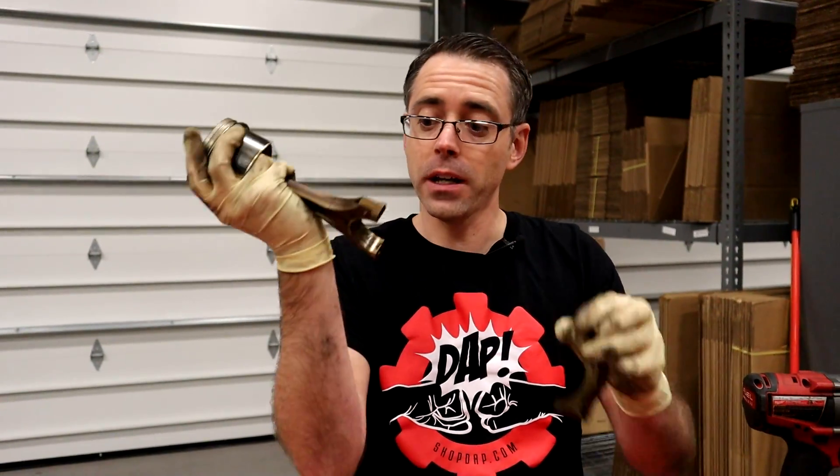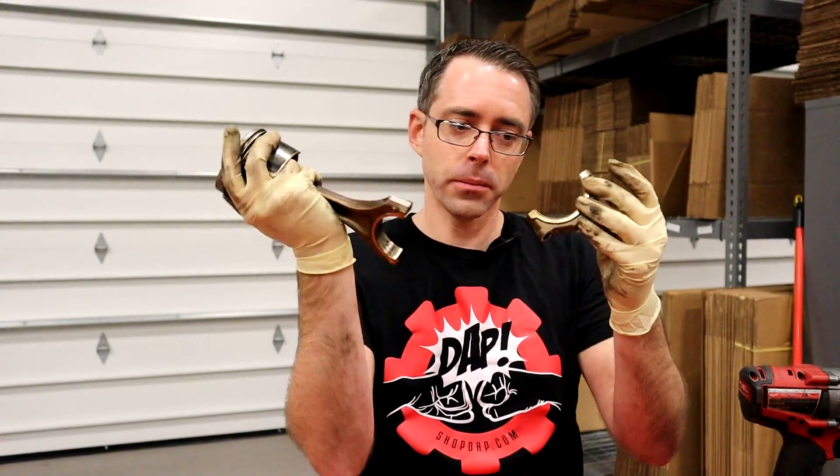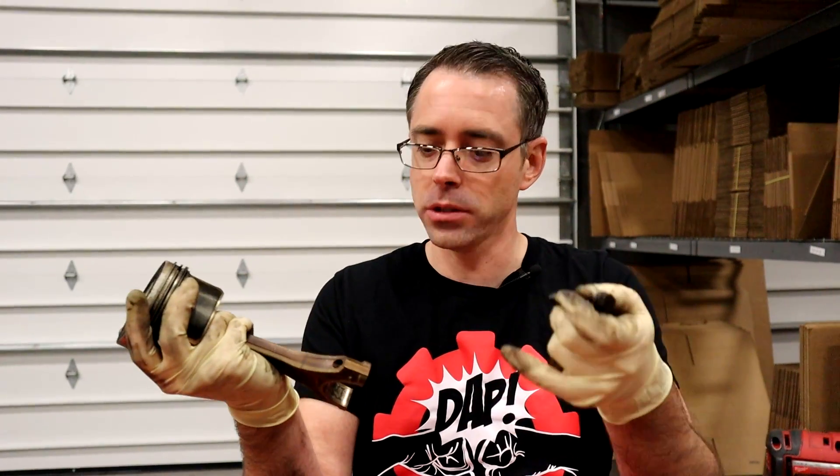This could be a result of an issue with your bearings and your connecting rods, or maybe something has damaged one of these — a connecting rod bolt broke, which is causing it to loosen up or something like that. Regardless, that's the noise we're about to show you right now.